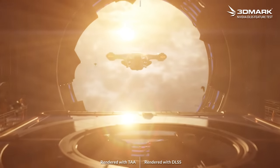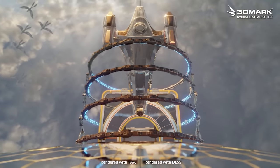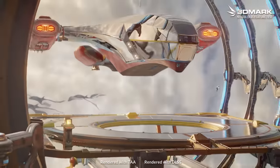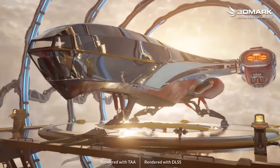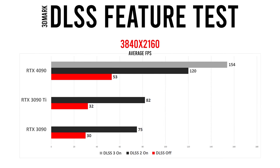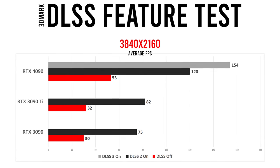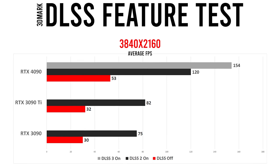The first of these builds is the DLSS feature test in 3DMark. This test conducts two identical benchmark runs — one without DLSS and one with DLSS enabled — then spits out the FPS achieved for both. The user can choose which version of DLSS they wish to use, provided it's supported by the GPU being tested. At 4K, the RTX 4090 soars past the 30 series cards with DLSS 2 active on all GPUs, but it absolutely stomps them with the DLSS 3 advantage, running 88% faster than the 3090 Ti and 28% faster than itself when using DLSS 2.